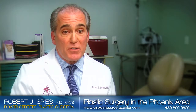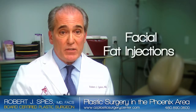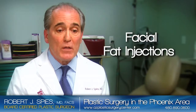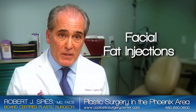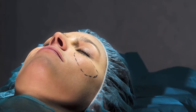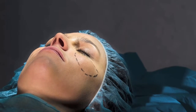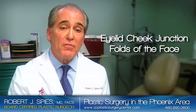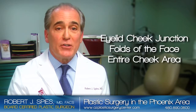Probably the most exciting operation I now perform is fat injections, which are usually performed in conjunction with the facelift. As our face ages, our skin loosens and we lose volume — we look sunken in and have deeper creases. The technique involves taking fat from the abdomen or the thighs and injecting it into areas of volume loss, such as the eyelid-cheek junction, the folds of the face, and the entire cheek area.